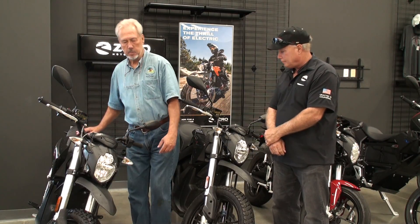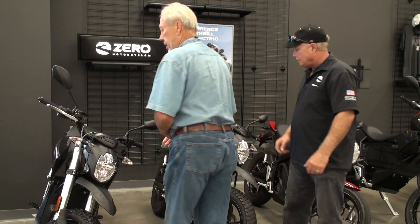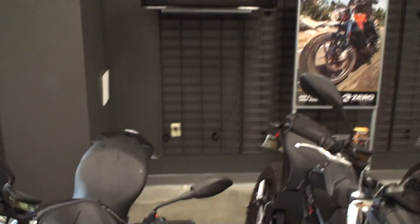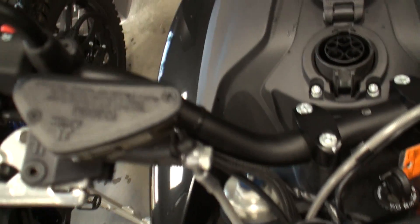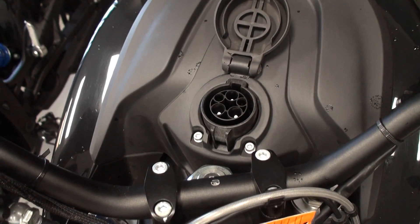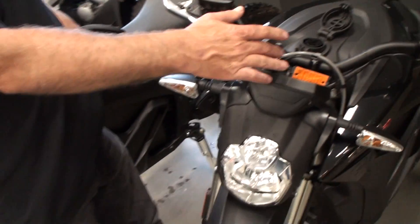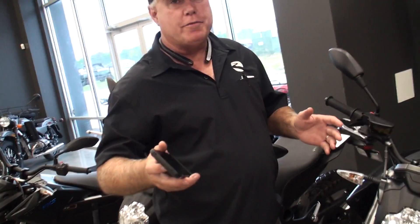I'm going to zoom in so you can see how simplistic this is. Here's what it looks like — let's flip that up. And that's really all it is right there. You just have a little plug. If you're out and about, you pull up to a level two charger, you plug that in, and it'll fire up your display and show you how long it is to fully charge — whether it's 45 minutes or an hour. It'll tell you approximately how long.